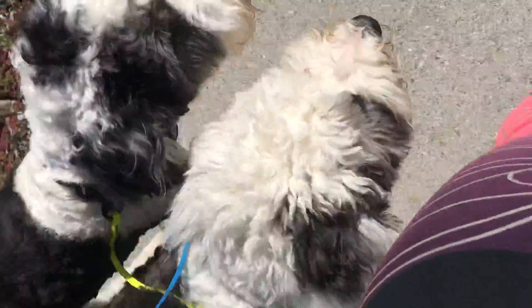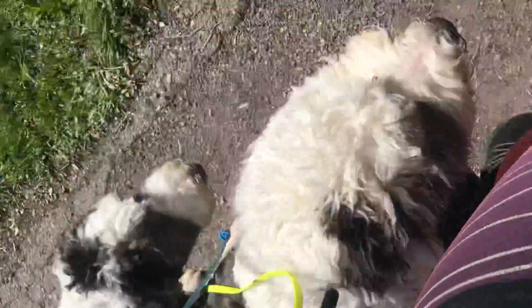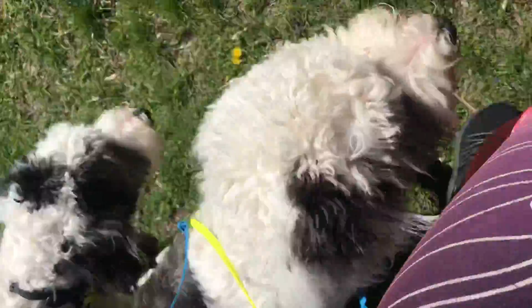They're both doing really good. They both have their own little sets of quirks that we're working through. Mr. Buck is a little bit more laid back. Mr. Moose is go, go, go all the time — all the things. He has to look at everything.